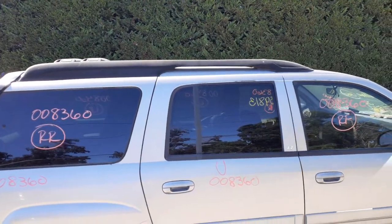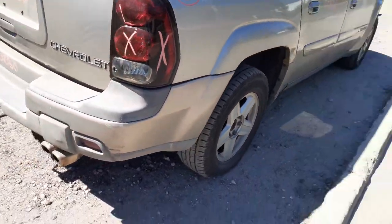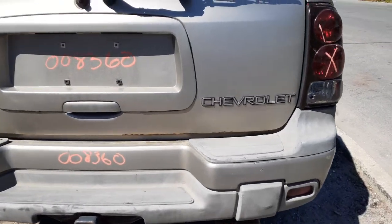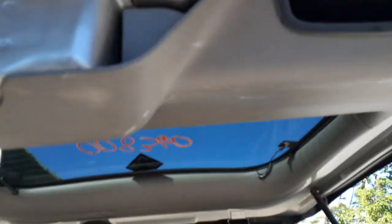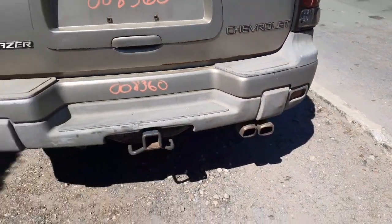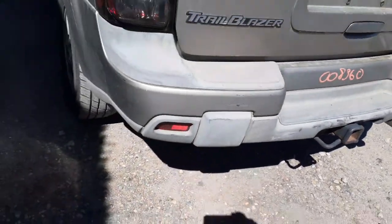It has a roof rack with the cross bars. As you can see, the right rear tail light is no good. You do have a hatch — the glass is good for privacy. It's got a little bit of rust down at the bottom on the outside; inside it's got some surface rust. Rear bumper's not too bad. You've got a trailer hitch setup there with no receiver.